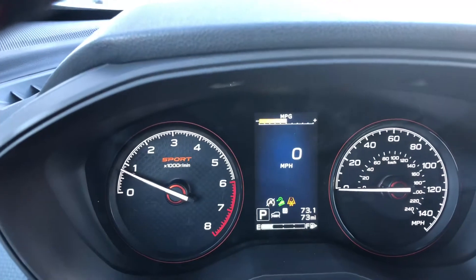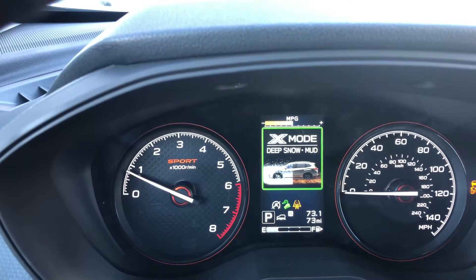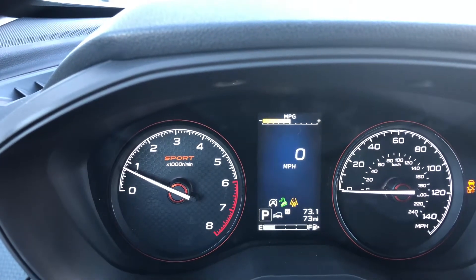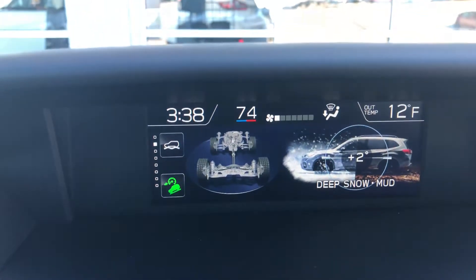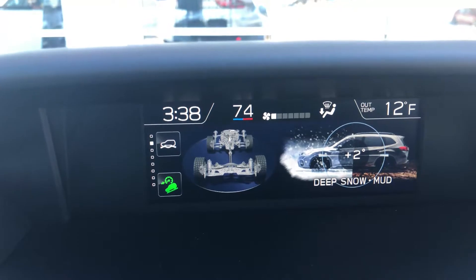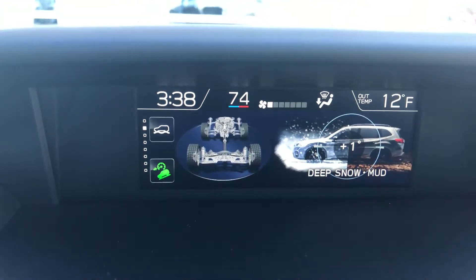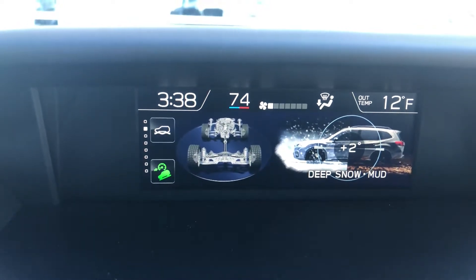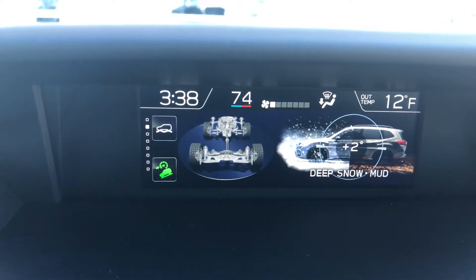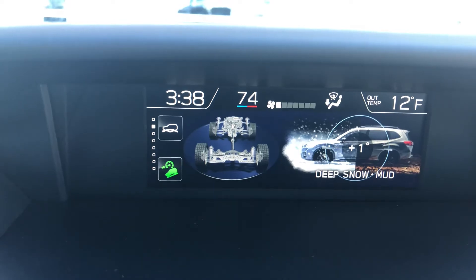If we switch over and put the car in deep snow or mud mode, again the activation screen just lasts a few seconds, but up here it stays on showing the current mode. These are different driving conditions — we'll have another video showing exactly how it performs in the snow. If you have any questions or want to take a look at an all-new 2019 Subaru Forester, give us a call at Beardmore Subaru: 402-734-2525.